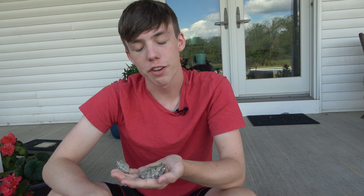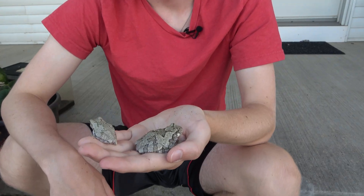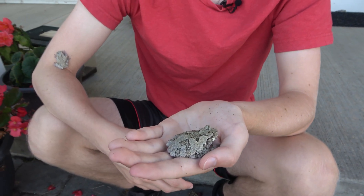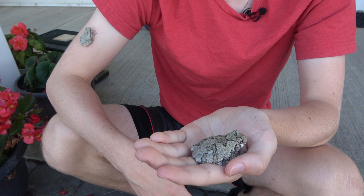In the wild, gray tree frogs eat insect larvae, mites, harvestmen — which are also known as daddy long legs — spiders, snails, insects, and occasionally smaller frogs, including other tree frogs.